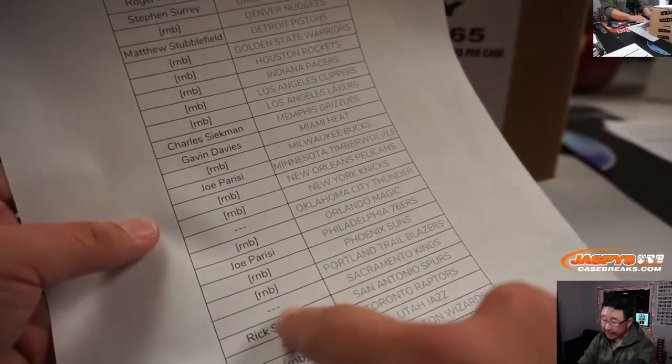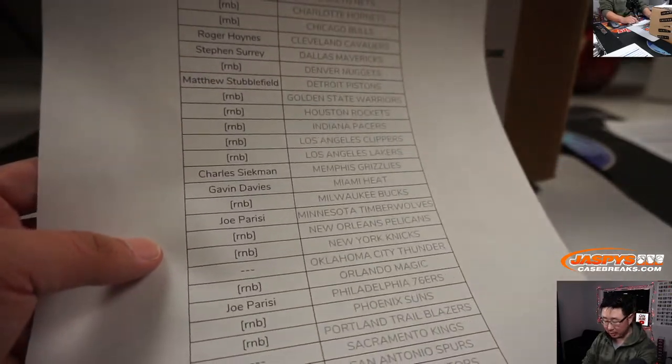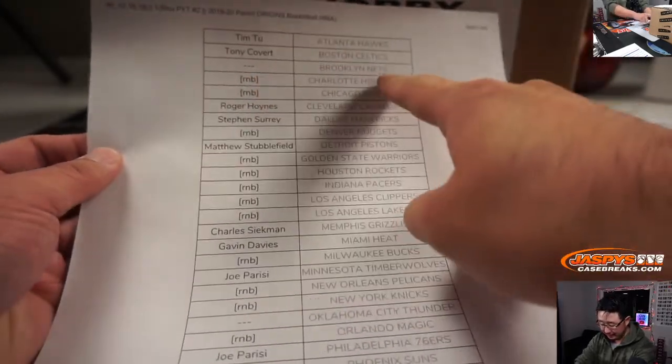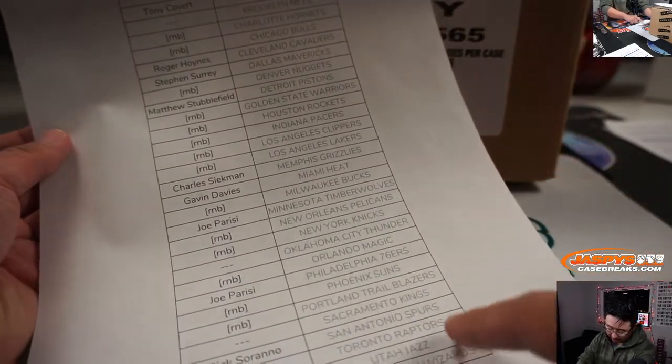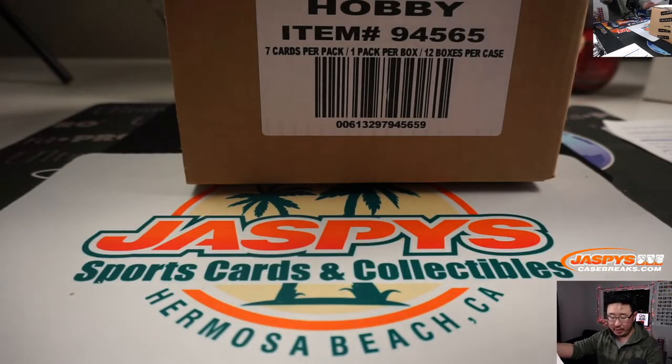These teams right here we didn't end up selling because they don't have autographs, but they may have non-numbered cards or base cards or something like that. We'll randomize Nets, Thunder, Kings, Raptors to one person in the break.